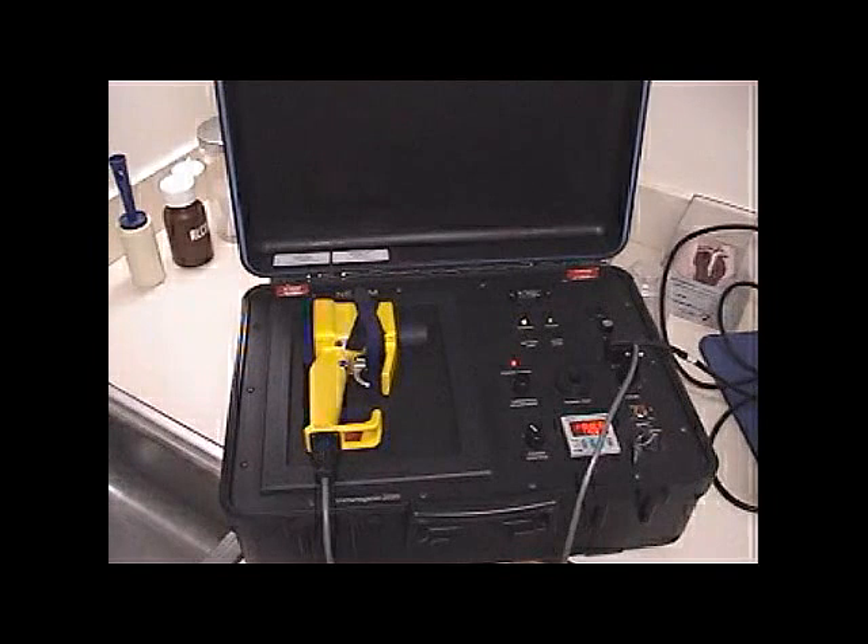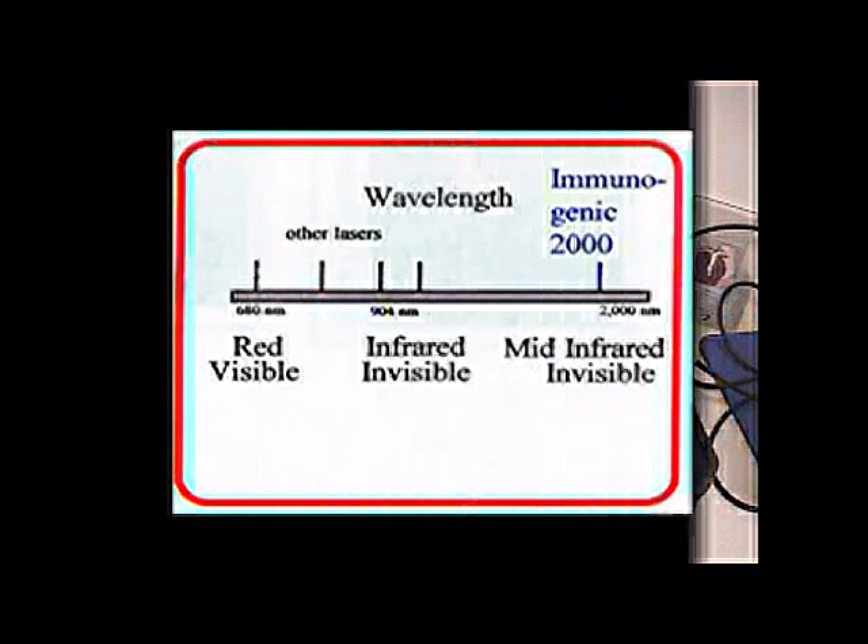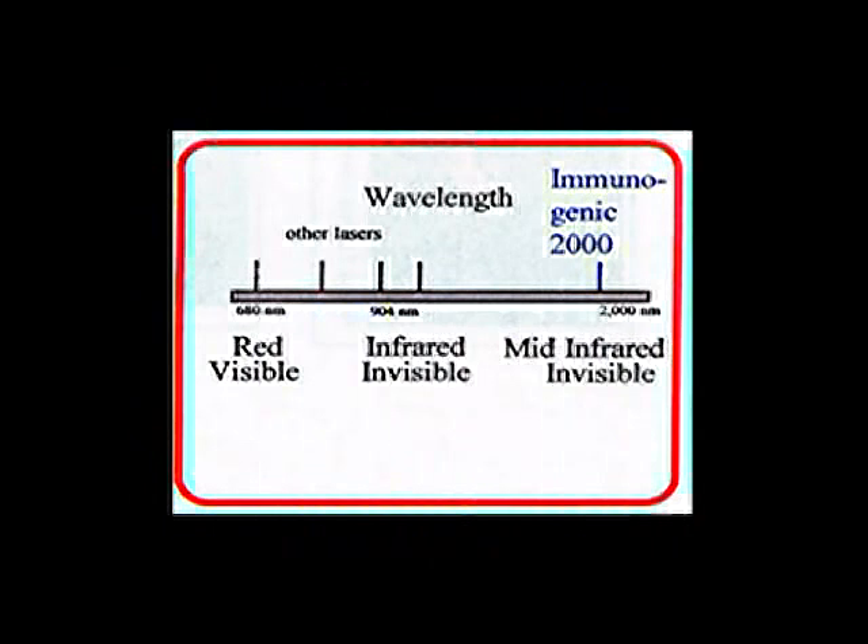My name is Dr. Jennifer Oros. I'd like to introduce you to the Nexum IG-2000. The IG-2000 is a veterinary device that utilizes laser energy to stimulate the immune system. The unit produces a pulsatile beam of light that is invisible, eye safe, and painless.